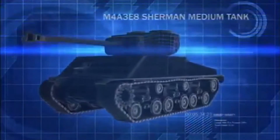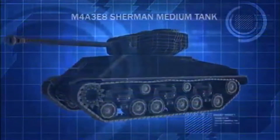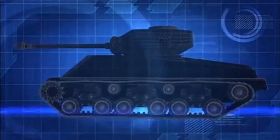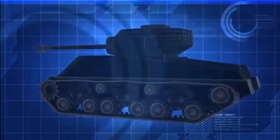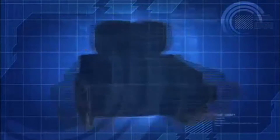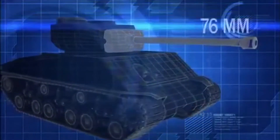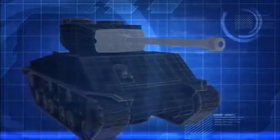The EZ-8 Sherman is the main battle tank of U.S. forces in the Korean theater. It made its debut during the Second World War, but what sets it apart from earlier Sherman models is its high-velocity 76-millimeter gun, adding a powerful punch to this quick and agile tank.